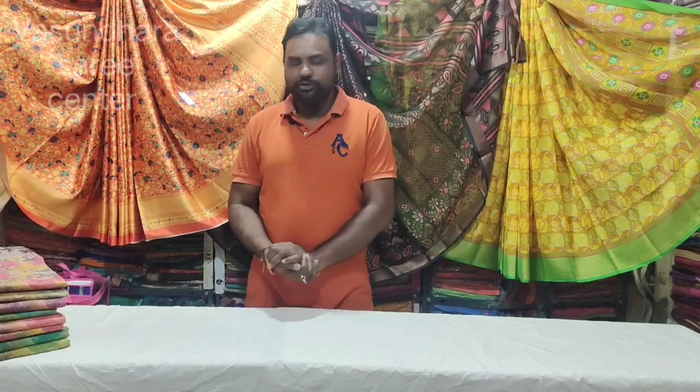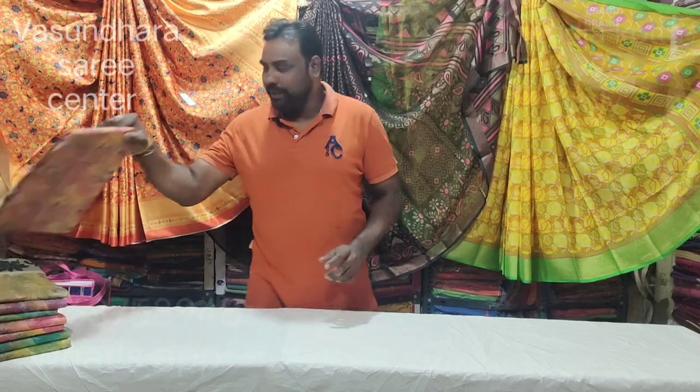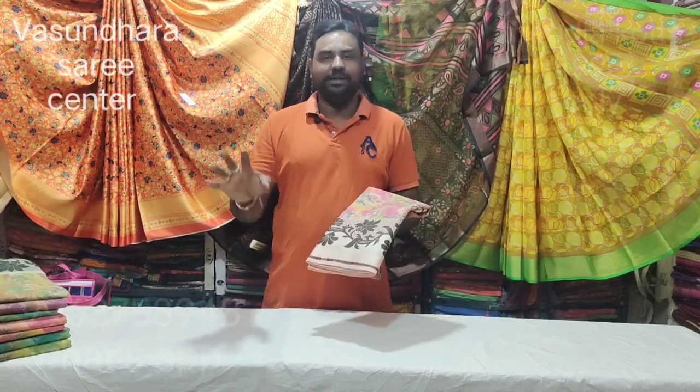Hi, Hello, Namaste. Welcome to Vasandharasari Center. I am going to show you the Tapdiya Kota. Tapdiya Kota is a super hit item. Tapdiya Kota is a very latest item. I created this.